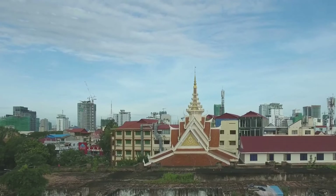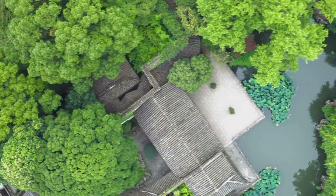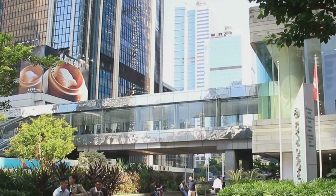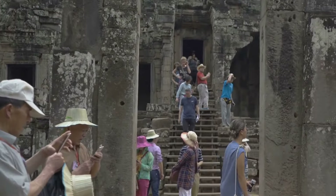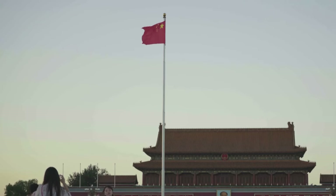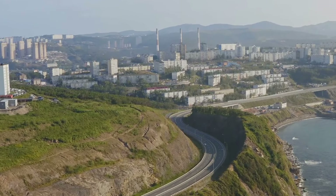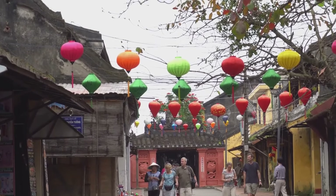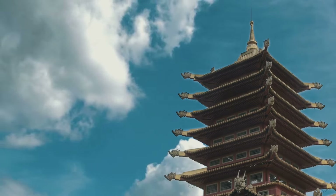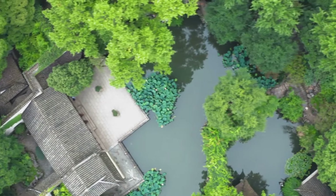Xiamen's ancient center exists in harmony with the modern city; the two are interconnected and complement each other. The ancient center provides a sense of history and cultural identity, while the modern city offers the amenities and opportunities of a thriving metropolis. The ancient center is a popular tourist destination, attracting visitors from all over China and the world, bringing economic benefits and raising awareness of its cultural significance. The modern city benefits from the ancient center's tourist appeal, adding to the city's overall attractiveness as a travel destination. The ancient center serves as a cultural hub for the modern city, a place where people can experience traditional Xiamen customs and traditions. The modern city provides the infrastructure and resources to support cultural events and activities in the ancient center, ensuring that the ancient center remains a vibrant and integral part of Xiamen's cultural landscape.